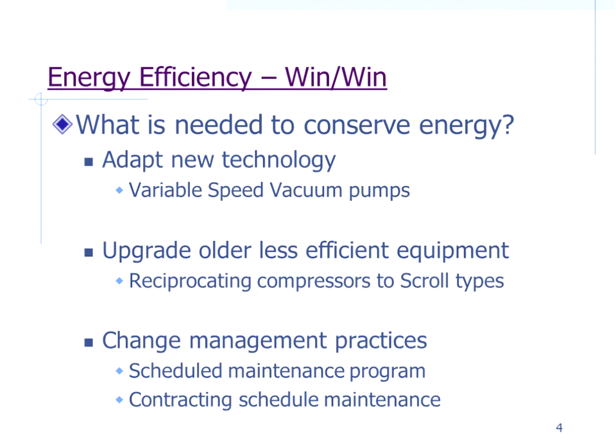We always talk about energy efficiency — it used to be called energy conservation, but that got to be a bad word. To conserve energy doesn't necessarily mean changing a lot of what you do. Sometimes it's just adapting to new technologies.